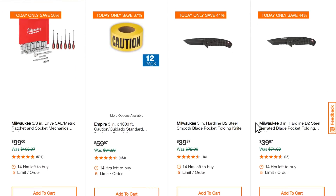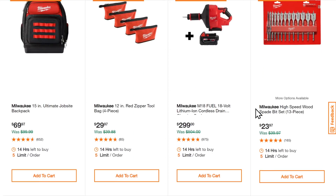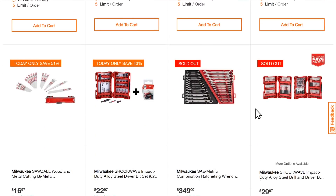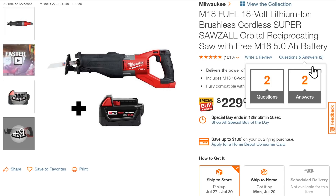Milwaukee also has pocket knives — sure enough, they are Milwaukee-branded. The Milwaukee jobsite backpack is on sale for $69.97, along with some hole saw stuff. The rest is probably sold out, so let's move on.